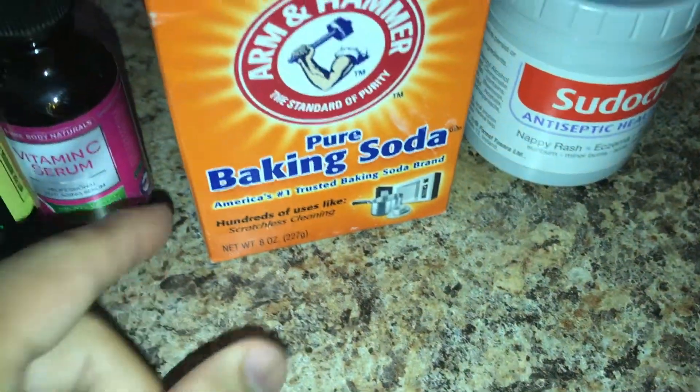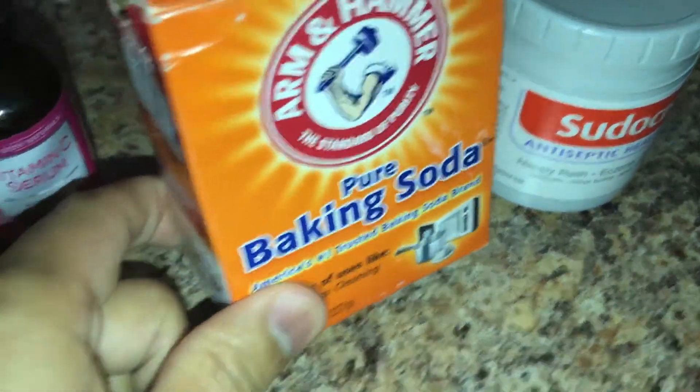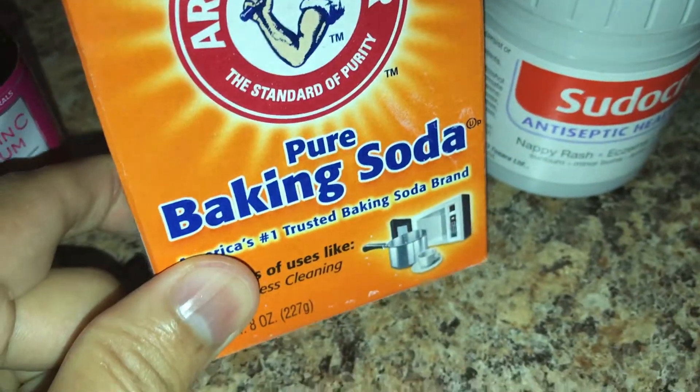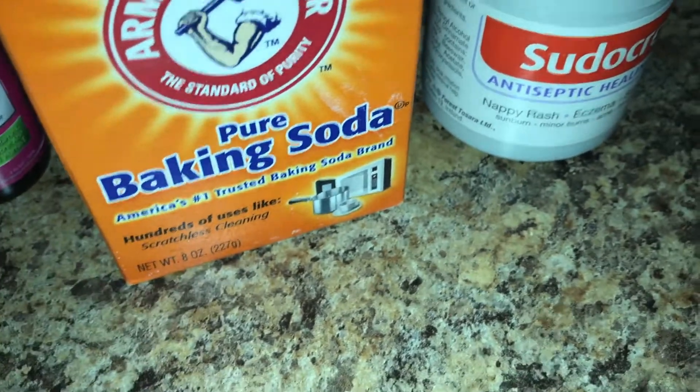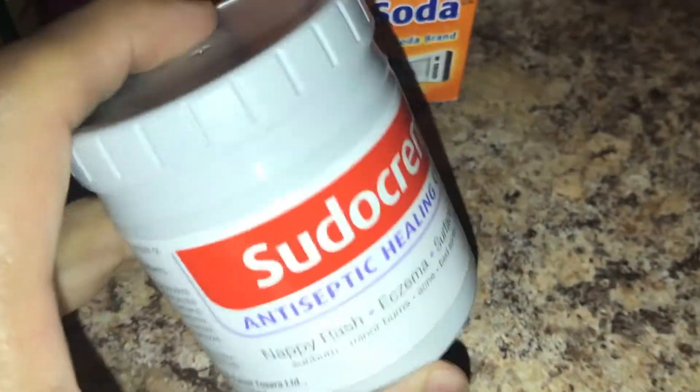My sixth option is baking soda. You just get a little bit of baking soda, put it in a tablespoon or somewhere you can mix it, and mix it with a little bit of water until it's a little bit pasty. Then you just apply it onto the affected area.